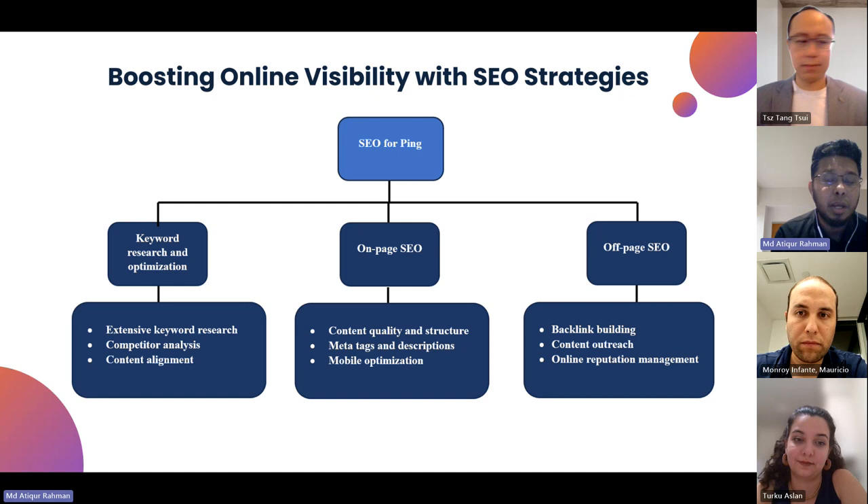Under keyword research, we need to conduct extensive keyword research, perform competitor analysis, which is very important, and ensure our content is aligned with the digital media presence and SEO marketing.